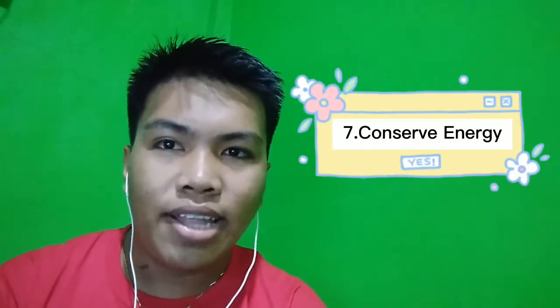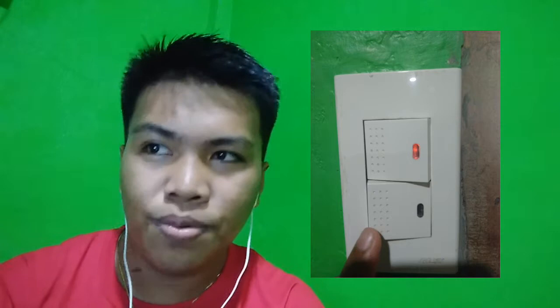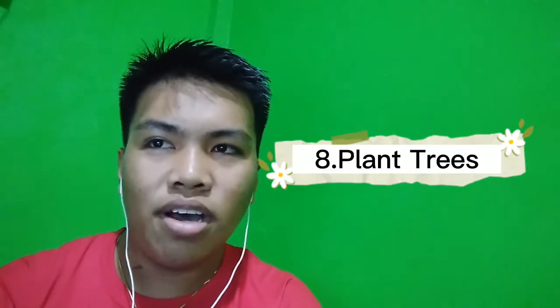Seventh, use long-lasting light bulbs. Energy-efficient light bulbs reduce greenhouse gas emissions. Also, flip the light switch off when you leave the room. Eighth, plant a tree. Trees provide food and oxygen. They help save energy, clean the air, and help combat climate change.